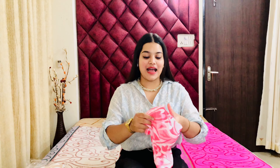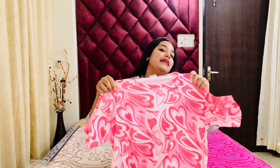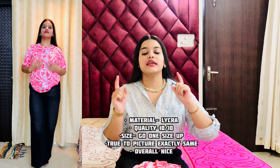So I have these many tops and t-shirts today. It's not a very long video, just a small one but a very amazing collection. The first top, and my personal favorite, is this very pretty heart printed top. I just loved it — this is my personal favorite. The material is lycra, not rayon or any other material.